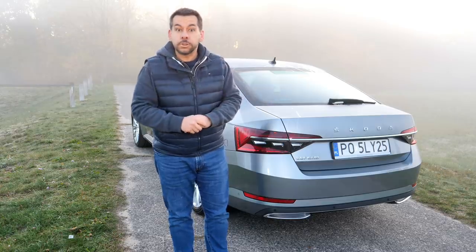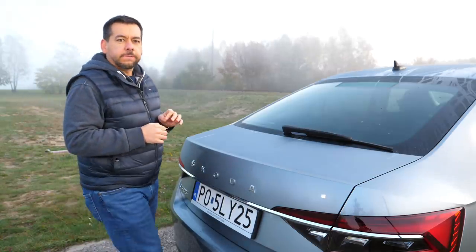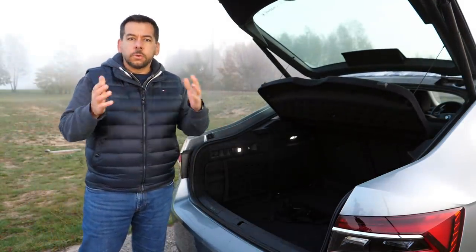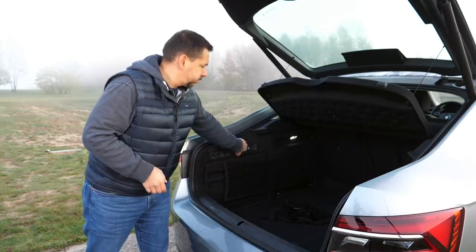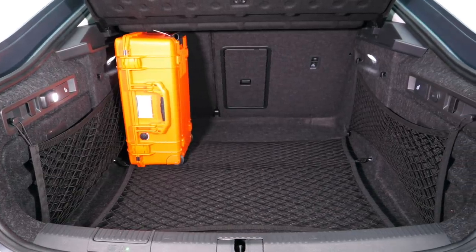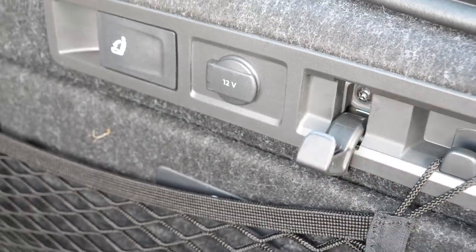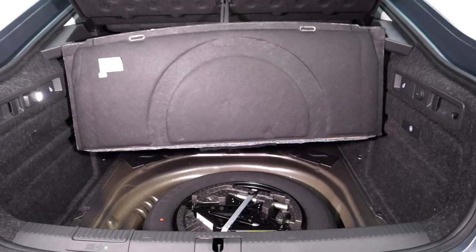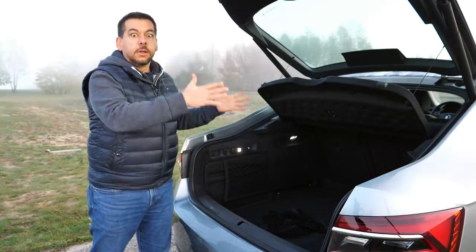Its pièce de résistance is the boot, which is the largest in the segment at 625 litres. I measured it and it really is what it says on the box. It's also full of so-called Simply Clever solutions: shopping bag hooks, a flashlight, nets to store your stuff, a 12-volt socket, a handle to release the backrests, and more. If you go for the optional mini spare under the floor, it doesn't take up any of the 625 litres.